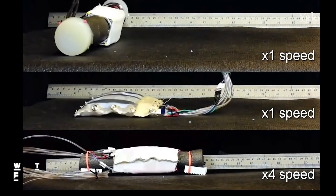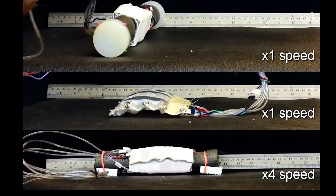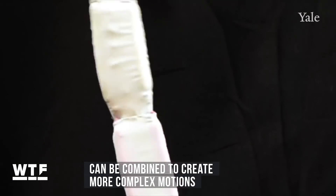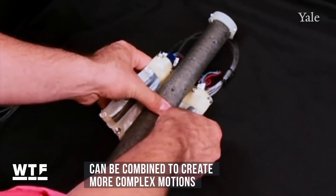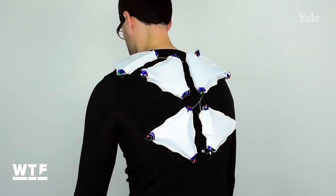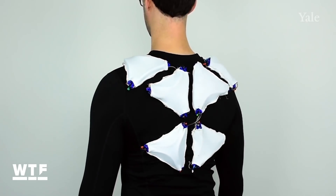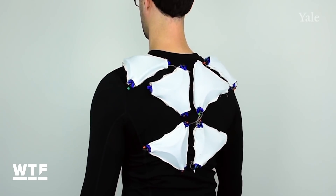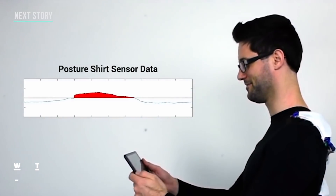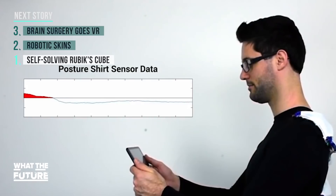Here you can see three different examples of ways these robots can move. The skins are modular, meaning you could combine several skins to create more complex motions. The Yale research team isn't stopping at inanimate objects. Want to improve your posture? Just wrap some robotic skins around your back to prevent slouching. In this configuration, the skins can give you a tactile reminder to sit back up when you slouch past a certain threshold.